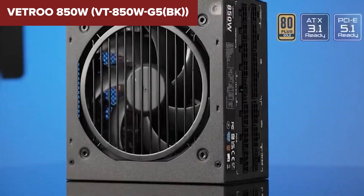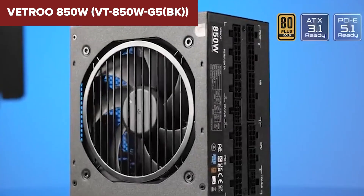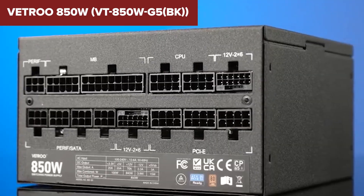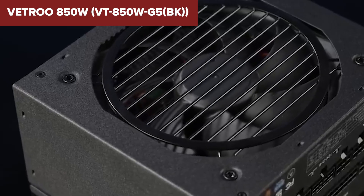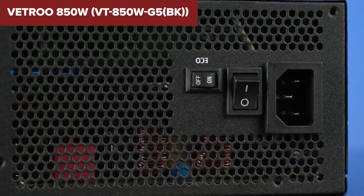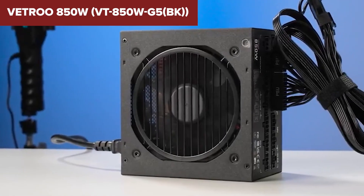But here's where it stumbles. We don't get detailed specs on key connectors, and Vetro just doesn't carry the same reputation or trust as the big-name players. When you're spending money on a critical component like a PSU, brand reliability matters, and this one's still earning its stripes.